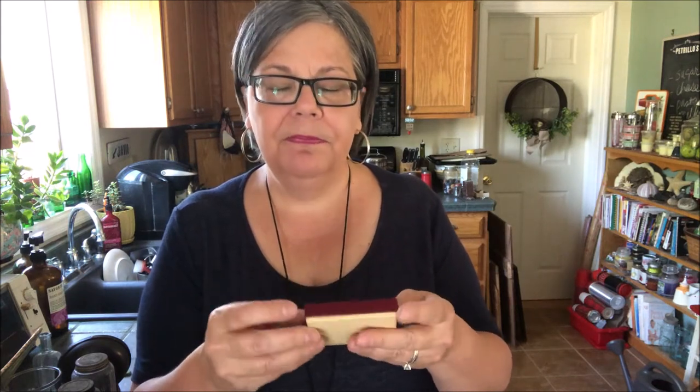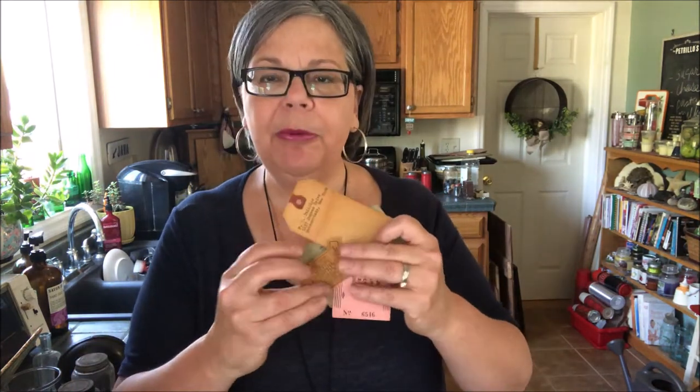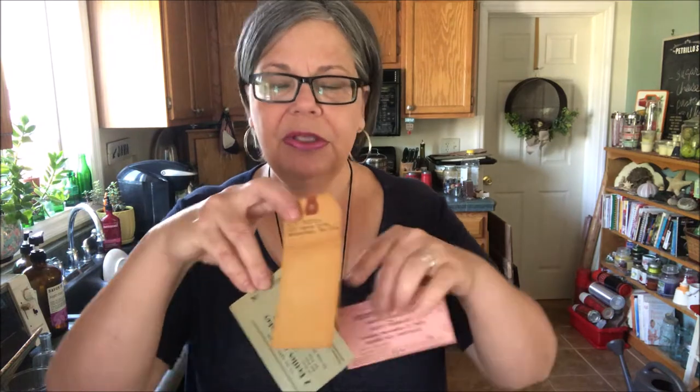The last couple of things from that sale are this Swank jewelry box — I have a lot of Swank cuff links and tie tacks that I'm selling right now. And then a few little paper bits from a baseball glove. People like to use these for different art projects. I'm not sure if I'll use them or sell them. So that was a really good buy for $6, right?